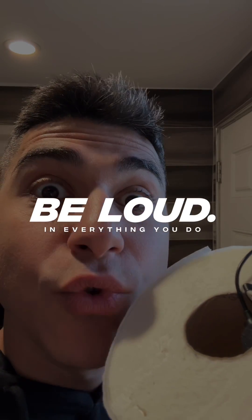2 AM public bathroom activities until I get kicked out, part 75. And always remember: be loud in everything you do.